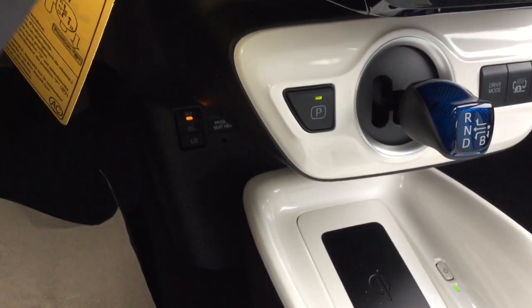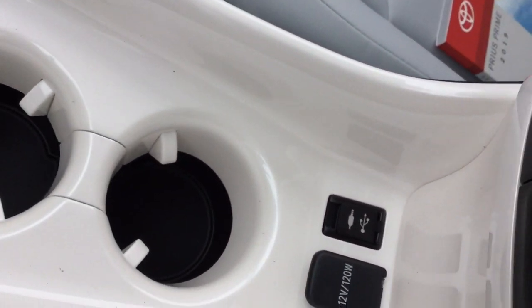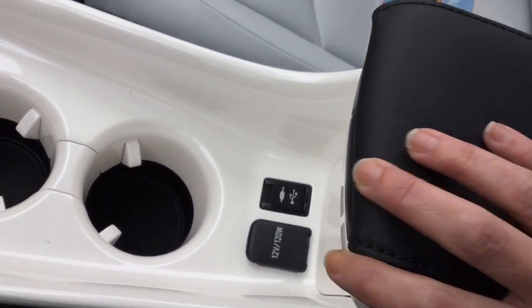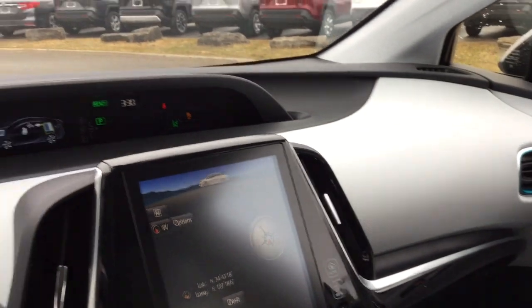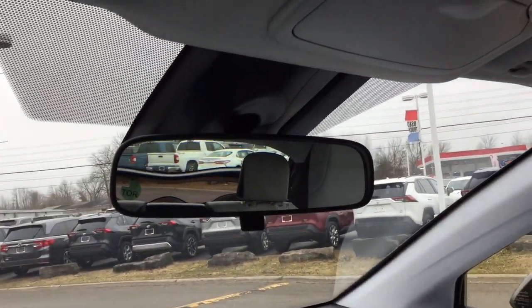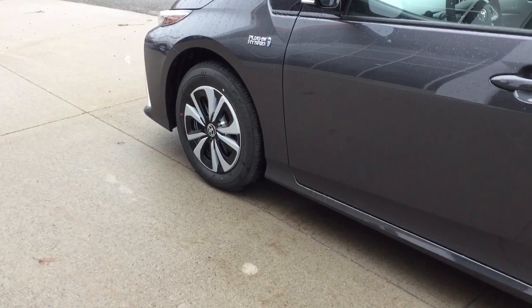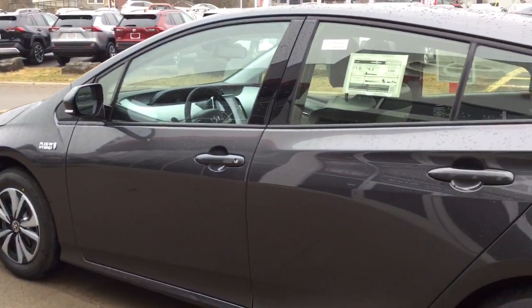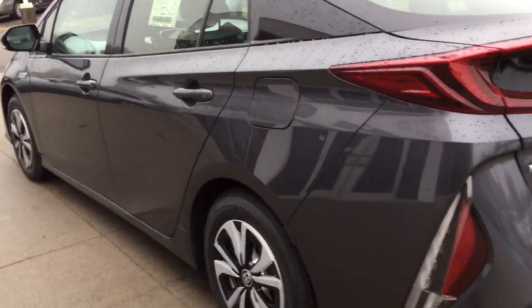You have heated front seats, wireless charging, dual cup holders, USB and auxiliary port, and a 12-volt accessory outlet. There's a decent-sized glove box, rearview mirror, overhead sunglass storage, and interior lights. The exterior features 15-inch alloy wheels with wheel covers and a smart key entry system. It has a fuel economy rating of 4.3 liters per 100 kilometers.